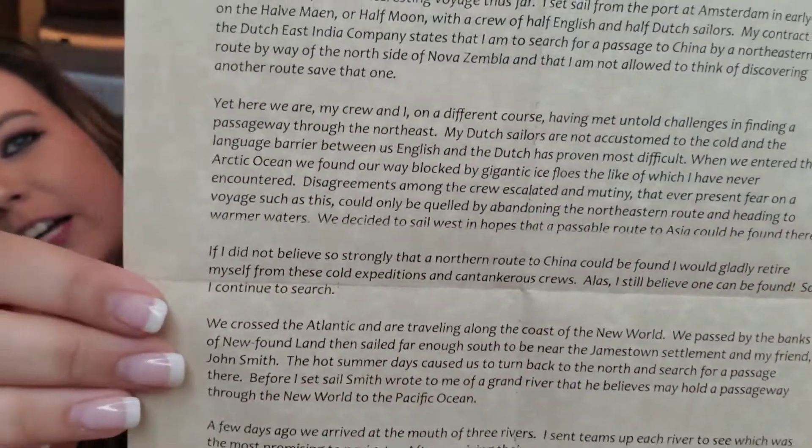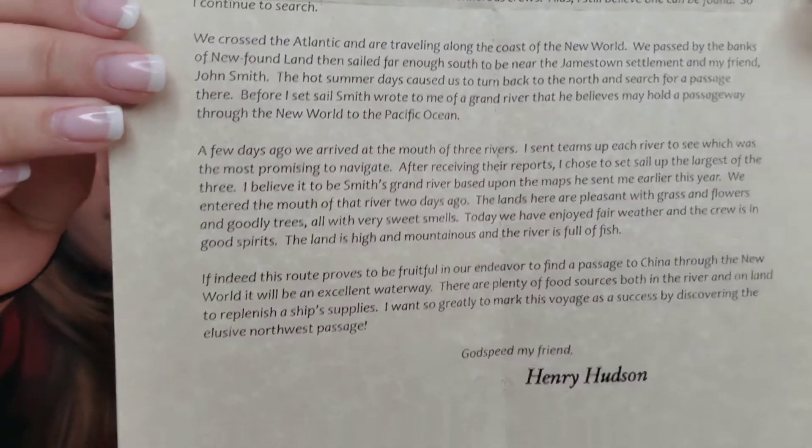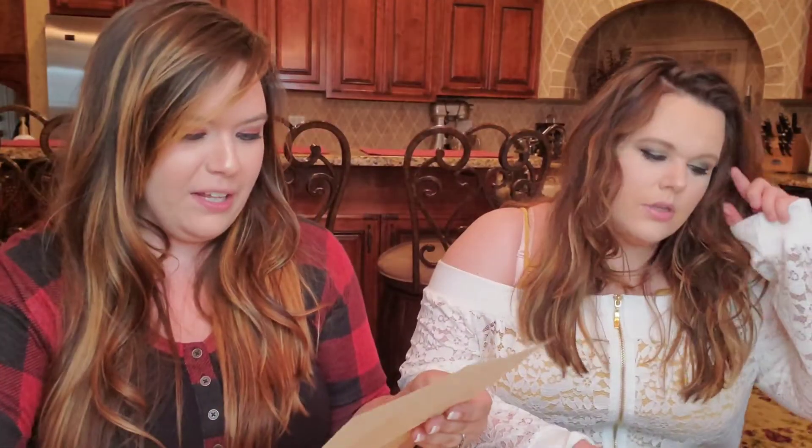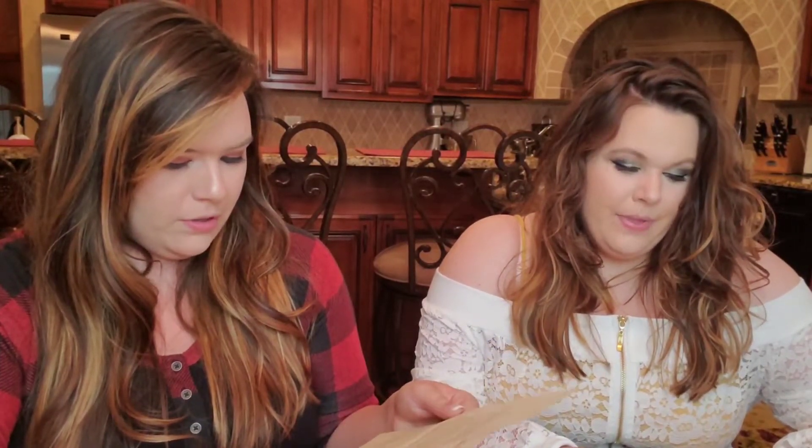This is quite detailed as well. It's dated September 14th, 1609. It's kind of cool — you can say, hey, I got a letter from 1609. I gotta be honest, I don't know much about Henry Hudson. I just know he has a river named after him. Also Hudson Bay, Hudson Strait — he has lots of water named after him.